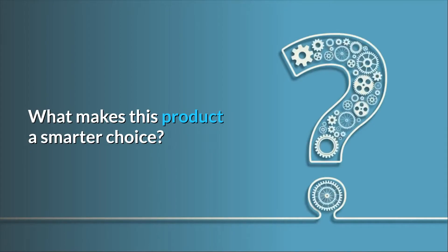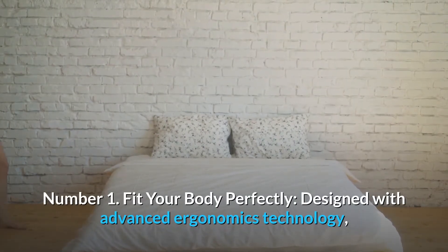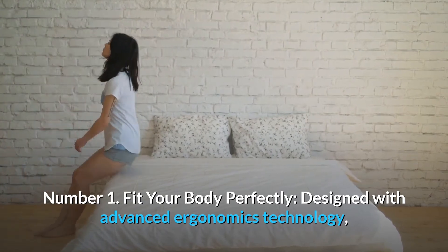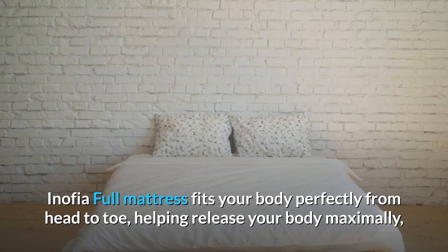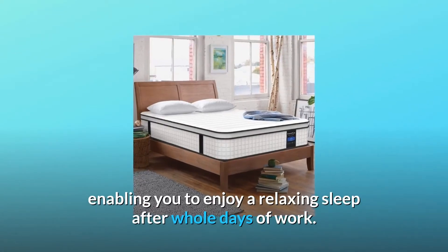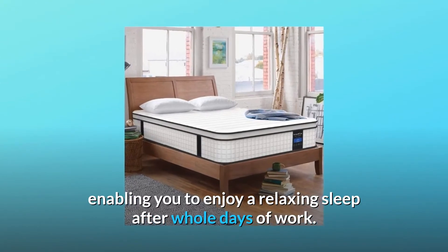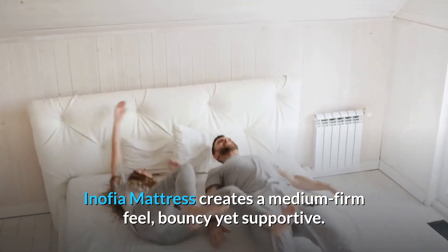What makes this product a smarter choice? Number 1: Fit your body perfectly. Designed with advanced ergonomics technology, the Inofia Full Mattress fits your body perfectly from head to toe, helping release your body maximally, enabling you to enjoy a relaxing sleep after a whole day of work. Inofia Mattress creates a medium-firm feel — bouncy yet supportive.